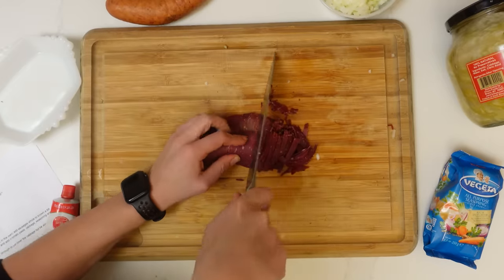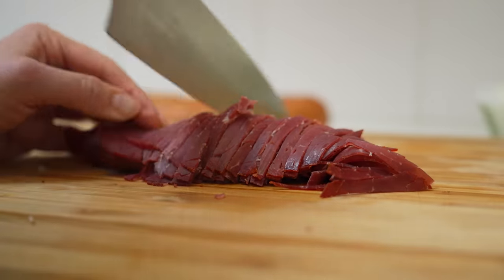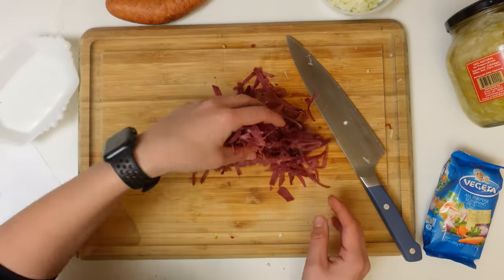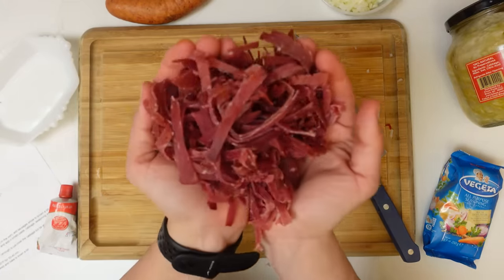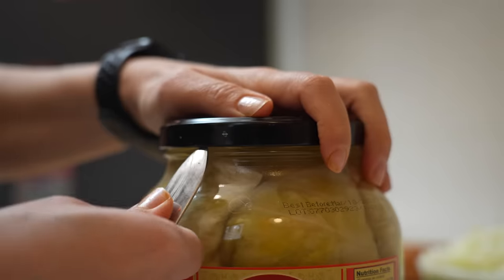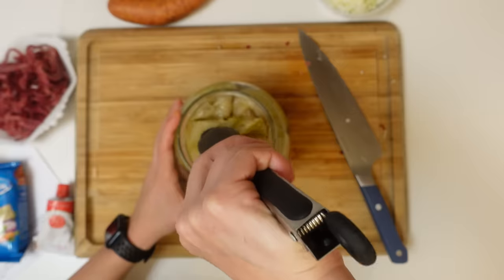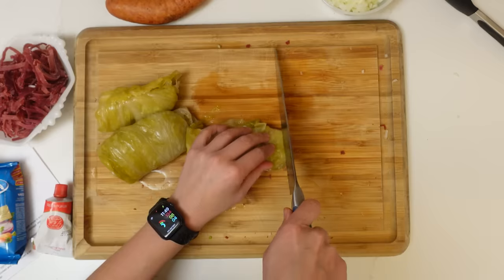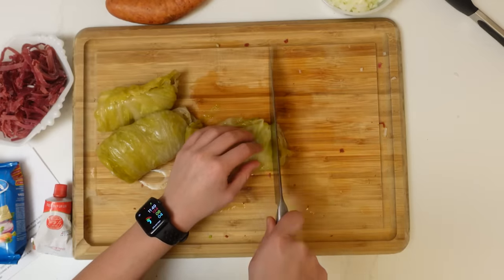A variation of this dish is quite common across most of Eastern Europe and the Balkans — it's like meat spaghetti. I think the Bosnian version is the simplest, because one, we're not a very rich country, and two, we have very harsh winters. For me, this dish is symbolic of cold weather and my family.